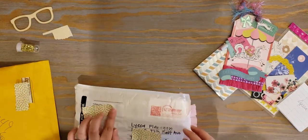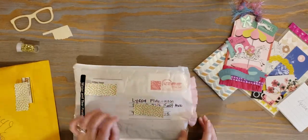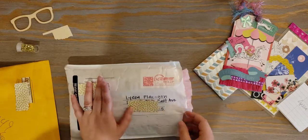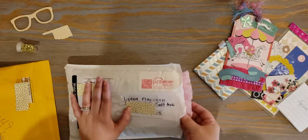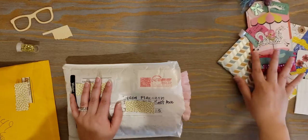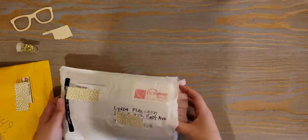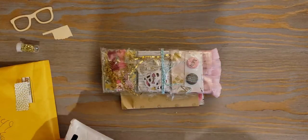The next package is from Tiffany Smart — hi Tiffany if you're watching! I think this might be a Maggie Holmes thing as well. I open the side and already see this really pretty pink trim. I'm going to dump it out and try to keep everyone's stuff together so I can take pictures.